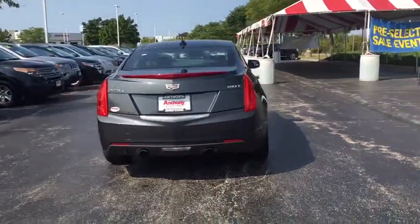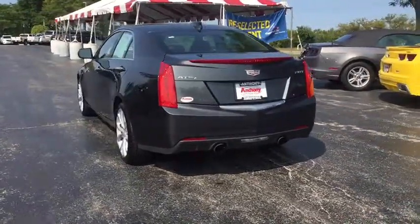This vehicle has less than 10,000 miles. Your new ride is just a phone call away.